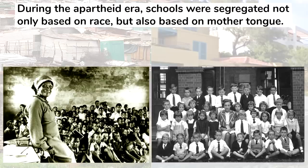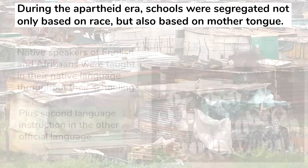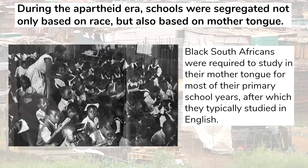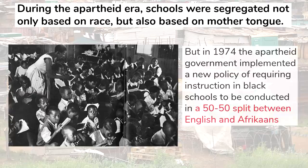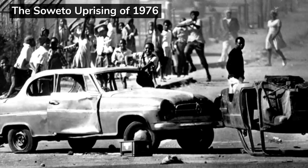During the apartheid era, schools were segregated not only based on race, but also based on mother tongue. Native speakers of English and Afrikaans were taught in their native language throughout their schooling, with second language instruction in the other official language. Black South Africans were required to study in their mother tongue for most of their primary school years, after which point they normally studied in English. But in 1974, the apartheid government implemented a new policy requiring instruction in black schools to be conducted in a 50-50 split between English and Afrikaans, with the language of instruction depending on the course. This was implemented without consulting the black population, and opposition to this move led to the Soweto uprising of 1976.